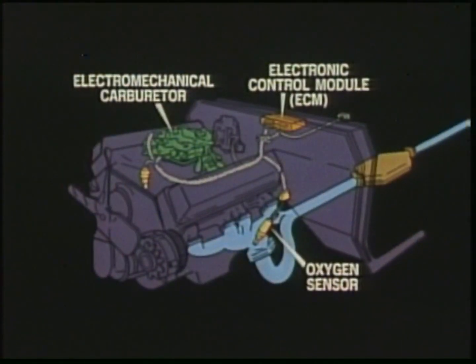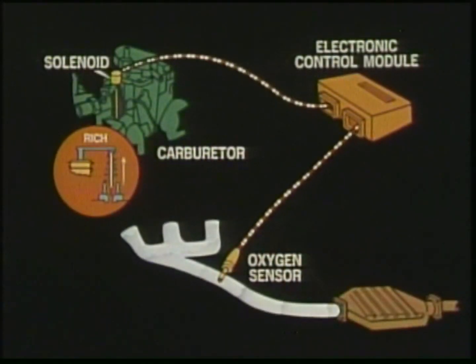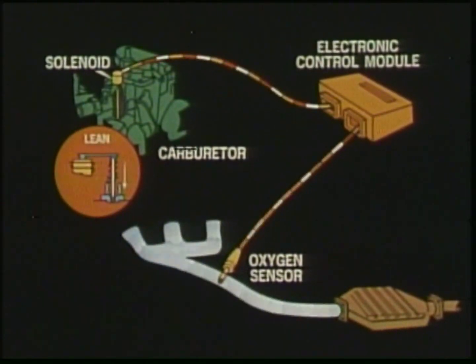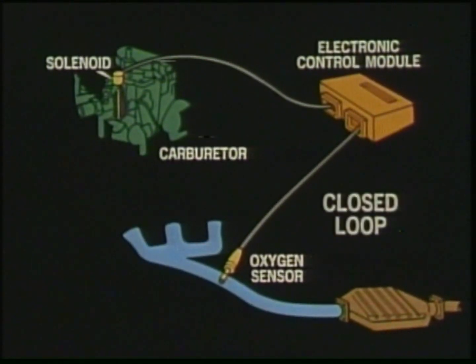If the fuel-air mix is too rich, the computer-activated mixture control solenoid moves the metering rods down to restrict the flow of fuel to the engine. On the other hand, if the mixture is too lean — a case where there's not enough fuel flowing to the engine — the metering rods are released, opening the fuel passages to allow more fuel to the engine.